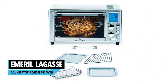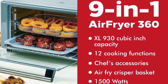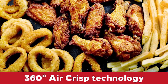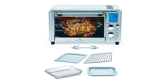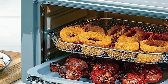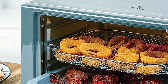Emeril Lagasse Countertop Rotisserie Oven. At number three, we have the 1,500-watt Emeril Lagasse Power 360, which boasts 9-in-1 uses on a 1,500-watt basis, promoting quick and efficient cooking. The 360-degrees quick-cook technology with five super-powerful heating elements means your meals cook evenly on all sides, promoting crispy and delicious flavors with little to no oil involved. It's large enough to feed a small family but compact enough to fit nicely on your countertop, while the sleek stainless steel design adds a touch of class to your kitchen.